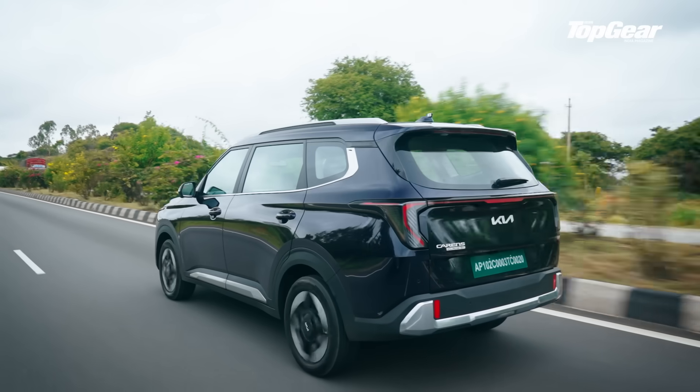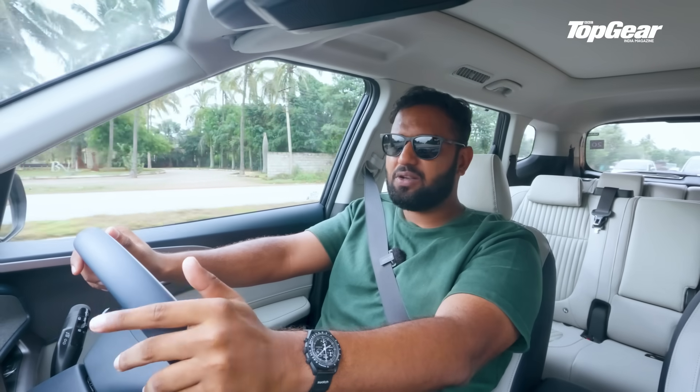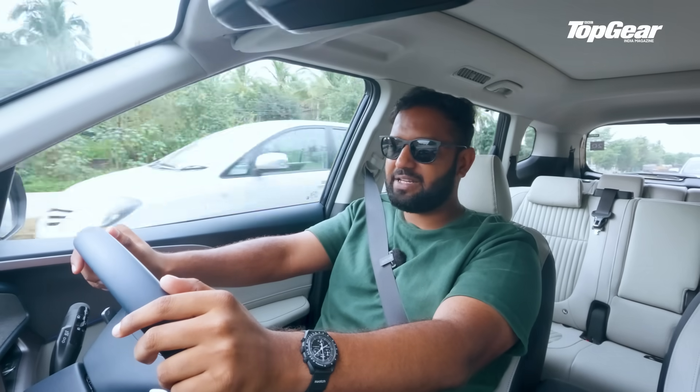But realistically, shave off around 80 to 100 km, especially if you like using the AC, Google Maps, or drive like you're running late for a parent-teacher meeting.